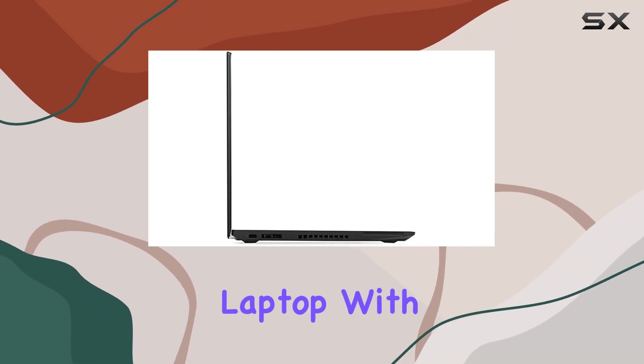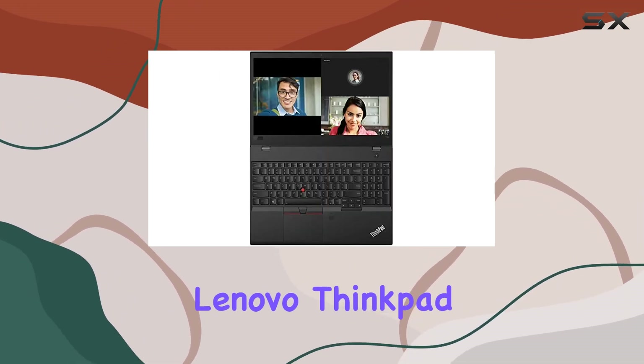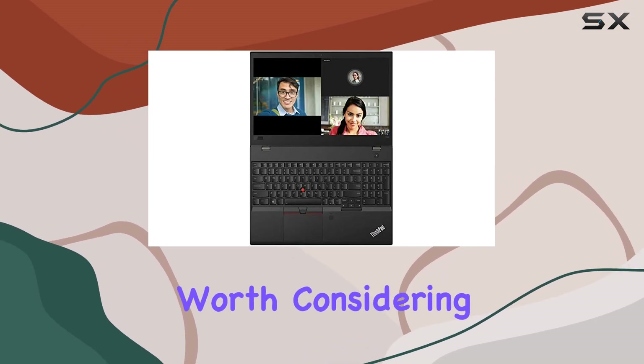In conclusion, if you're in the market for a high-performance laptop with ample storage and a robust warranty, the Lenovo ThinkPad T580 is definitely worth considering.